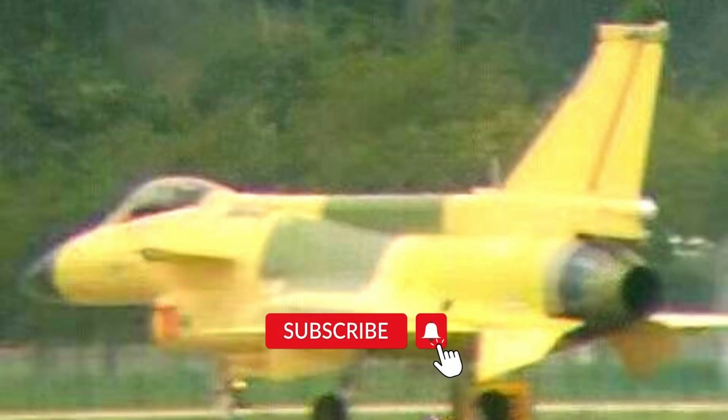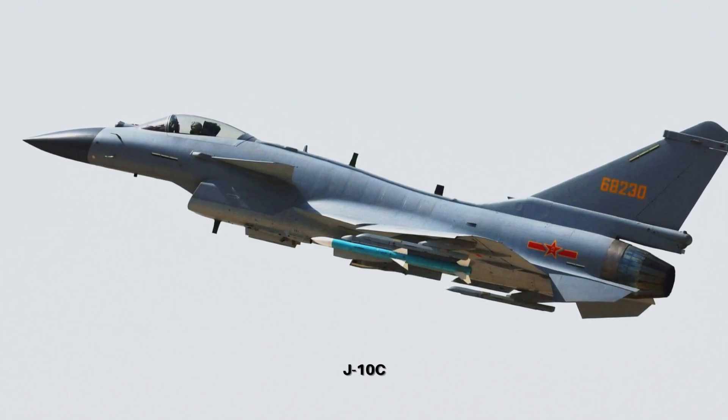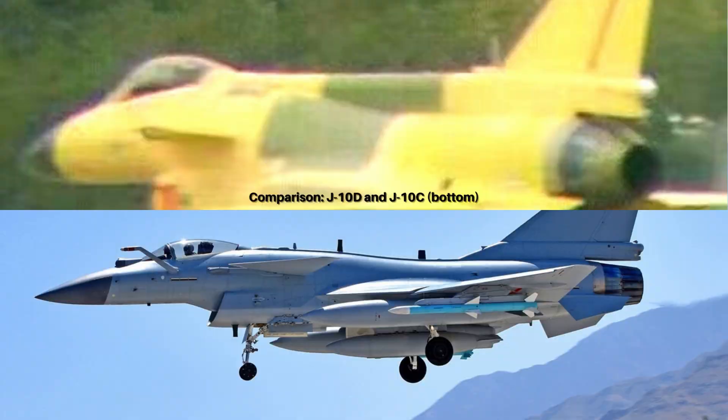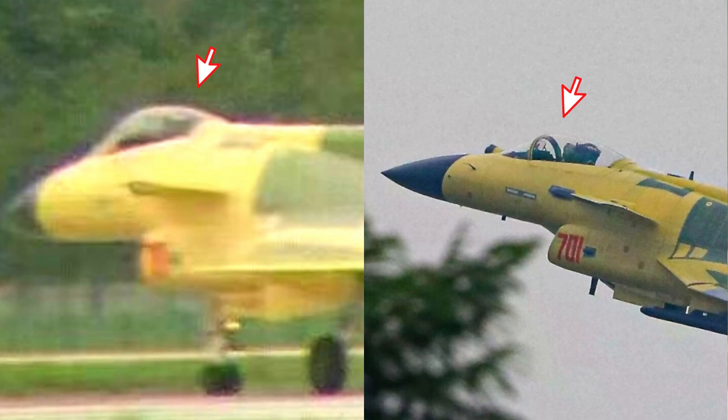It is believed that the J-10D could be the last J-10 variant. A few major differences can be seen when comparing the J-10D and J-10C. The D model clearly has an enlarged spine compartment above the fuselage and closely resembles the latest F-16 variants. This compartment would house more equipment and devices, and possibly a small amount of jet fuel. However, some other changes previously reported have proven to be wrong — the D model does not have a single-piece canopy, and its main wing is still the same as before.